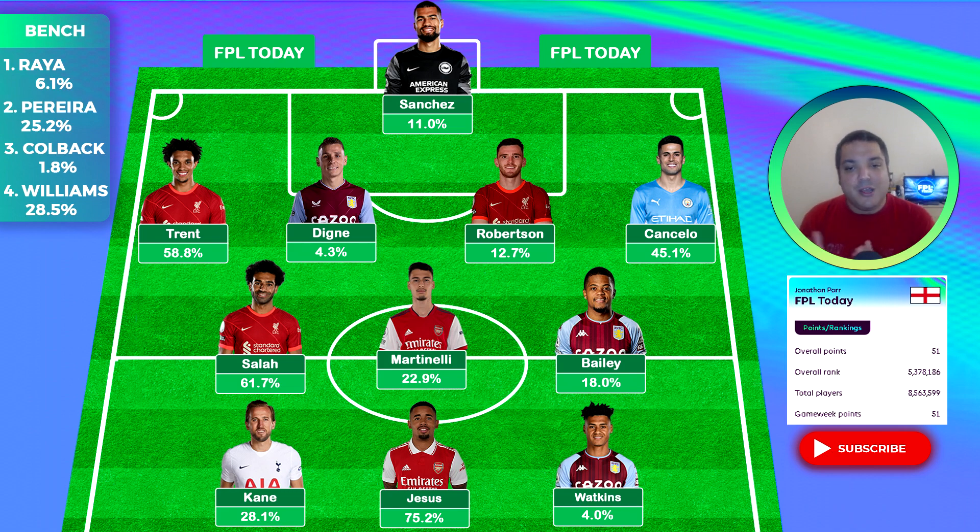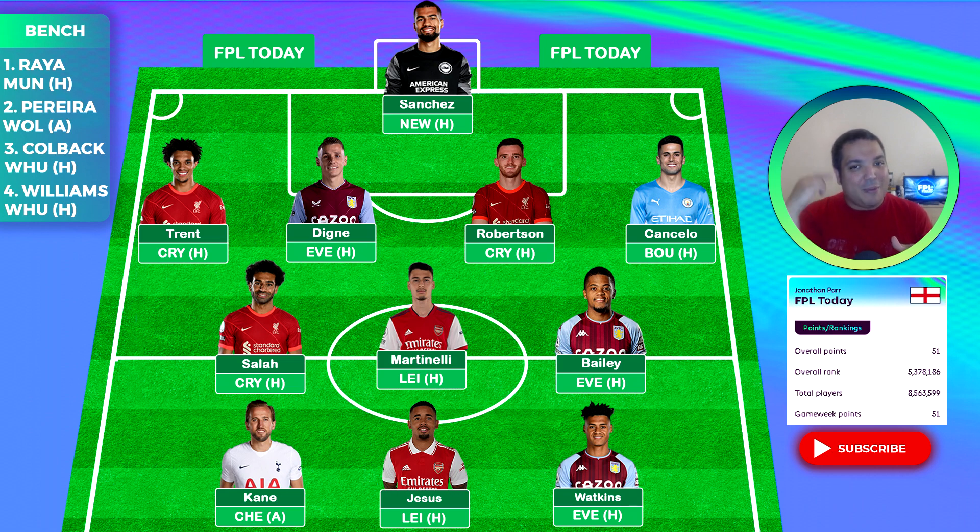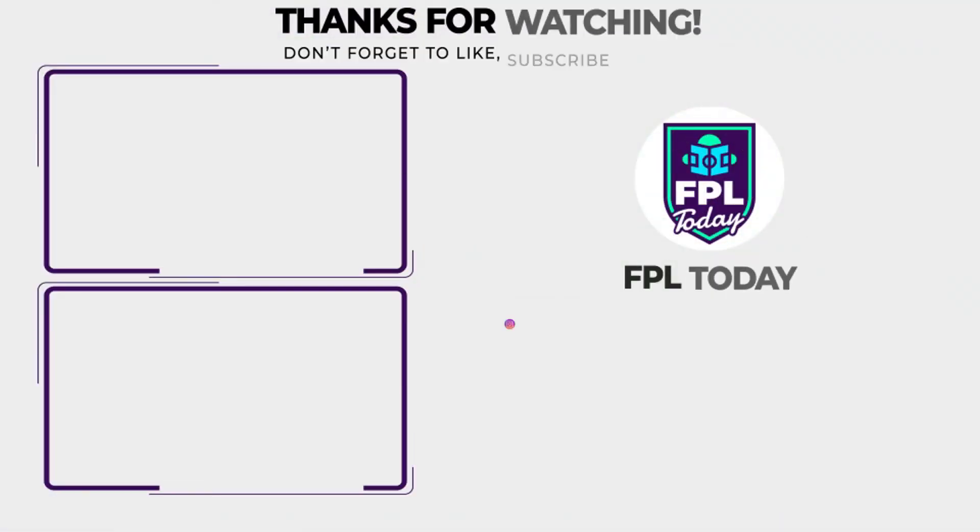Also check out manscaped.com if you want to support the channel and look after your balls better than some teams did in game week one. With all that being said, I've been JNO — this has been FPL Today. Remember, it's all about the game.